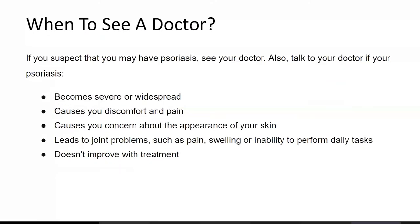If you suspect that you may have psoriasis, see your doctor. Also talk to your doctor if your psoriasis becomes severe or widespread, causes you discomfort and pain, causes you concern about the appearance of your skin, leads to joint problems such as pain, swelling or inability to perform daily tasks, or doesn't improve with treatment.